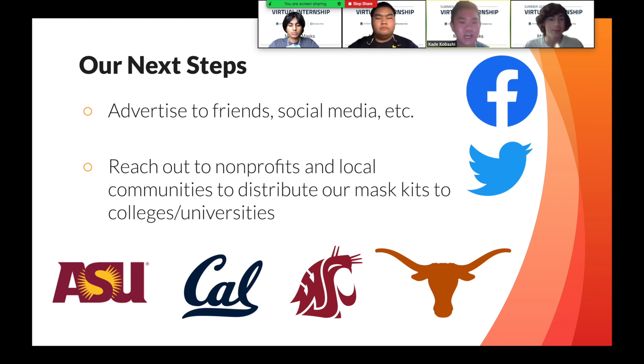As we finalize our mask kit design process, we want to make sure that our mask kits are accessible and feasible for all college students nationwide. To make that transition possible, we will be reaching out to non-profit organizations that would be willing to distribute our mask kits to colleges and universities. We will also be prioritizing the use of advertising to get our mask kits out there, letting all of our peers know about the mask kits and how they are more secure and sanitary when it comes to exposure, and how they're an easy DIY process that they can assemble themselves with instructions to maximize proper use.